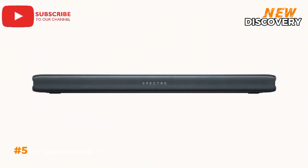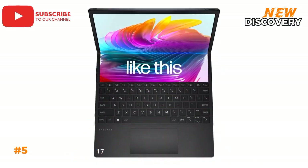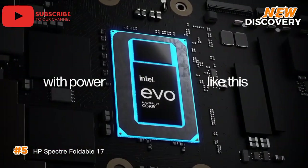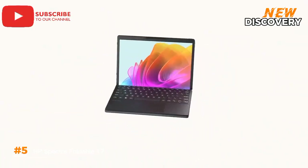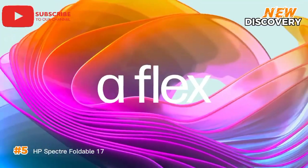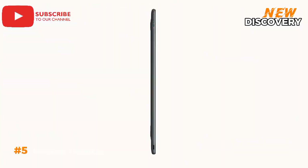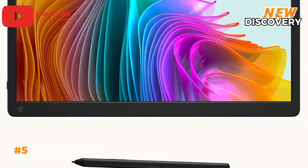Number 5: HP Spectre Foldable 17. The HP Spectre Foldable 17 is a groundbreaking device that redefines the concept of a laptop. Its large 17.3-inch OLED display folds in half, offering a unique and versatile computing experience. In laptop mode, it provides a spacious workspace, while in tablet mode, it becomes a portable entertainment device. Powered by the latest Intel processors with ample RAM and storage, it delivers impressive performance for multitasking, productivity, and content creation. However, its high price tag and some software compatibility issues may limit its appeal to a niche audience. Despite these drawbacks, the HP Spectre Foldable 17 is a testament to the future of computing and flexible displays.